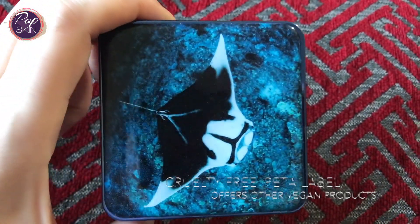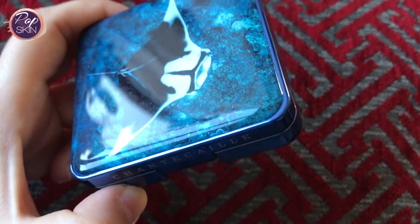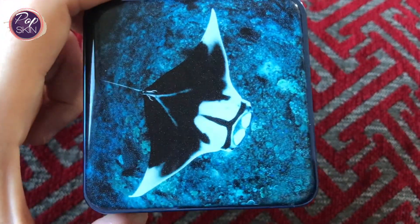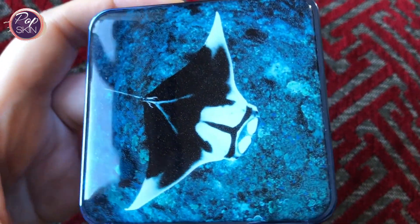They have a label of being cruelty-free and they offer a range of vegan products, including these ones from the collection. They sell two versions of the radiant chic cheek and highlight duo. One is the Rose Whale Shark, which is cooler and a bit lighter, and the one I got is the Coral Manta Ray, which is a bit warmer and deeper.